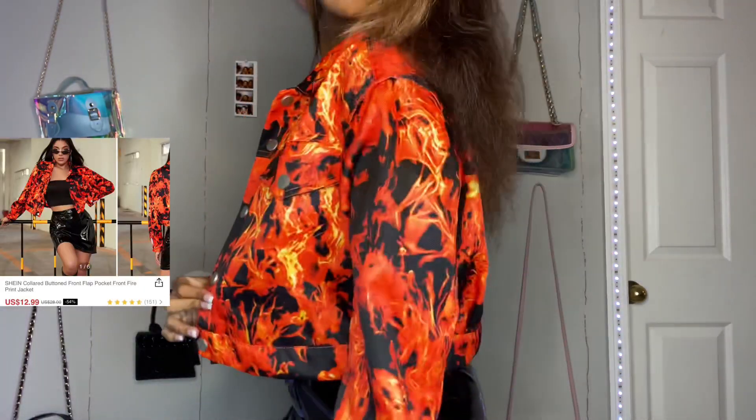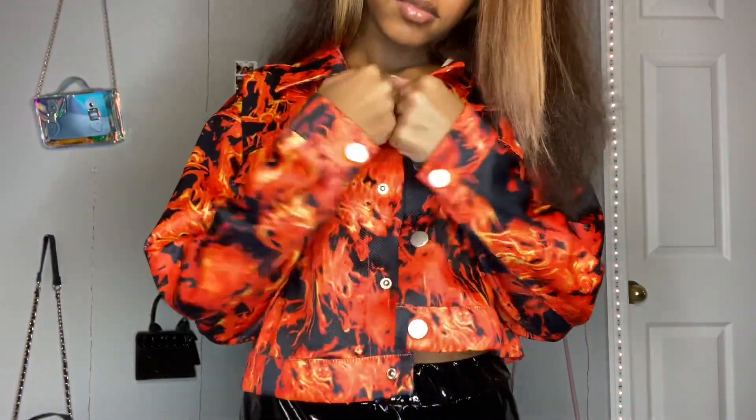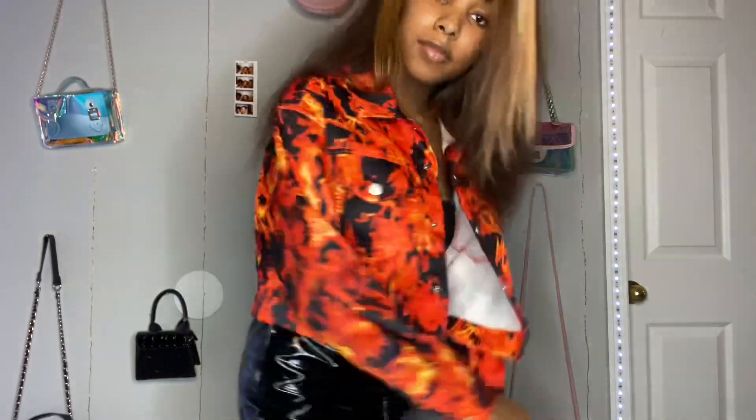Next up is this fire print jacket. It gives me like jean jacket vibes but it's like really soft — I can't explain it. It buttons up, and I just love how bright it is. It's just so cute to me. When I'm recording myself I do some weird stuff. But this jacket was super cute. 10 out of 10.